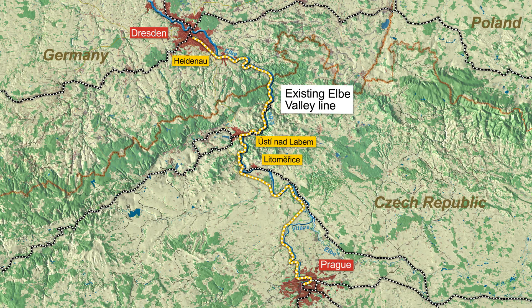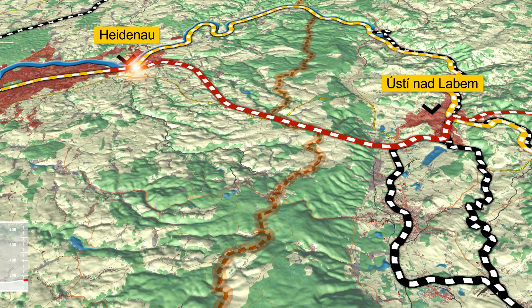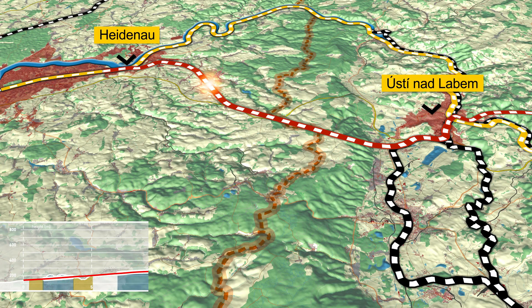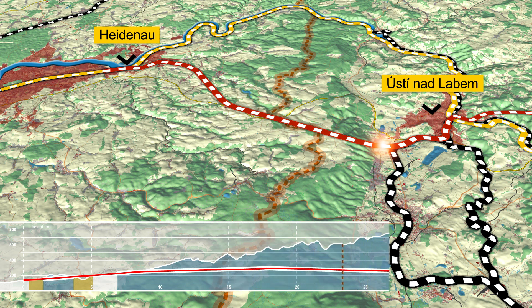Therefore, the construction of a new, efficient rail link is necessary. Over the last few years, several alternatives have been examined. Within the framework of a study funded by the EU, a comprehensive review of this new rail route was carried out.